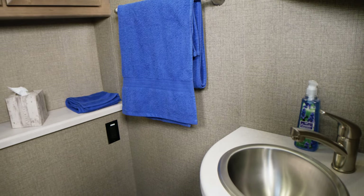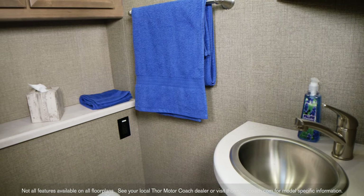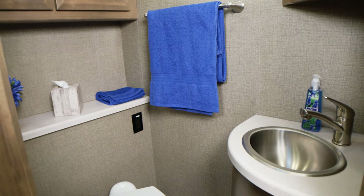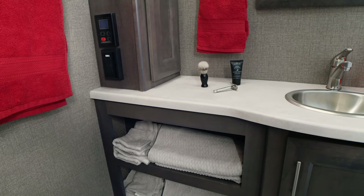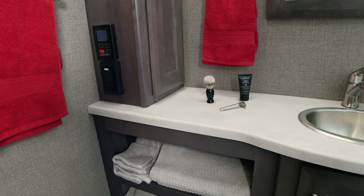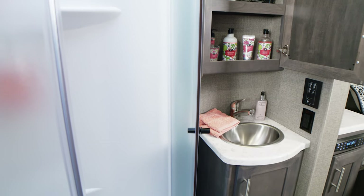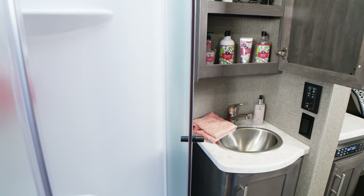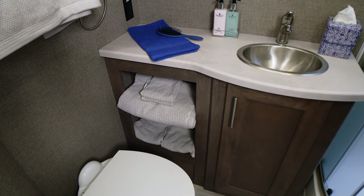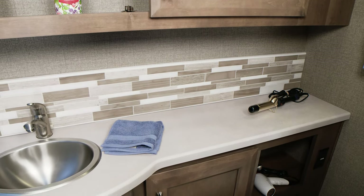Checking out the bathrooms in the Omni, starting with the half bath in the BH35 — when you have guests, they want privacy and room, and this half bath has all the amenities you could want while on the road. The rest of the Omni lineup features full bathrooms with plenty of elbow room and places to store everything from your towels to your toothbrush. You have a shower with glass door and skylight, stainless steel sink, medicine cabinet, a porcelain toilet, and places for towels so getting ready for bed or ready for the day is always easy.